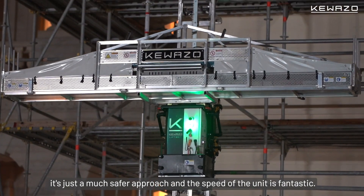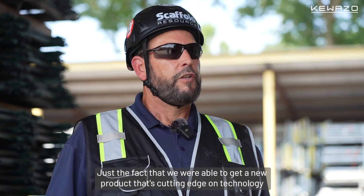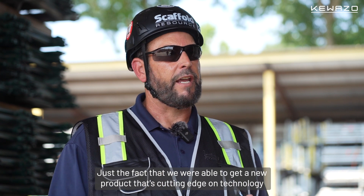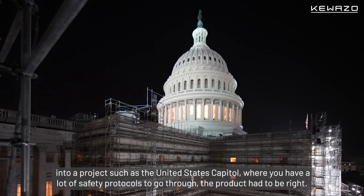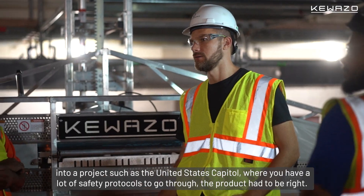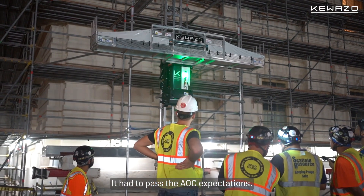The speed of the unit is fantastic. Just the fact that we were able to get a new product that's cutting edge on technology into a project such as the United States Capitol, where you have a lot of safety protocols to go through — the product had to be right. It had to pass AOC expectations.